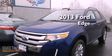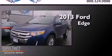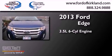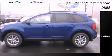This is a brand new 2013 Ford Edge. It has a 3.5-liter six-cylinder engine, a six-speed automatic transmission, and four-wheel drive.